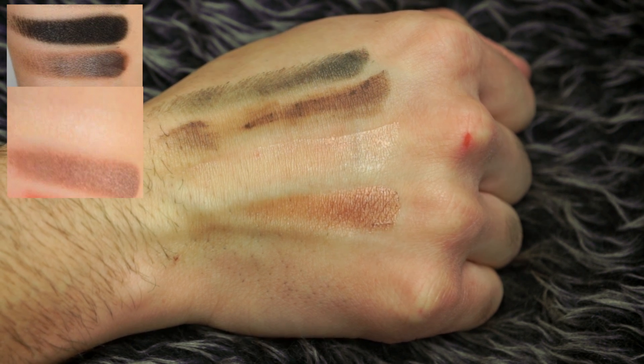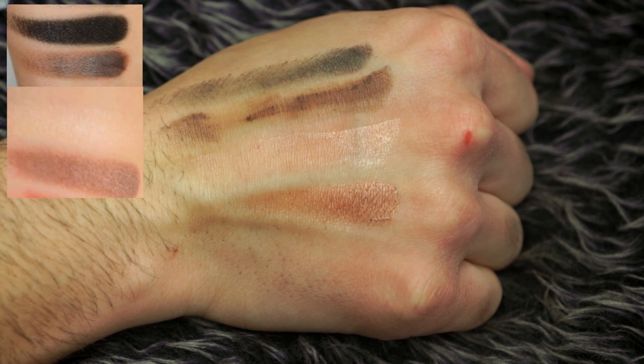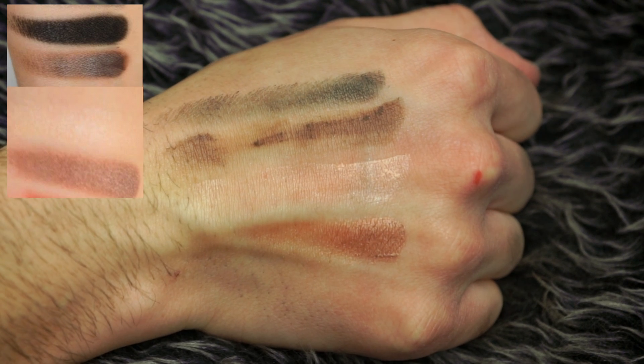Next we have Tempting, Charmed I'm Sure, Nectar, and Cobbler. These guys were actually pretty good for being fake. Were they even close to the quality of the original? Hell nah, but still, I can work with this.